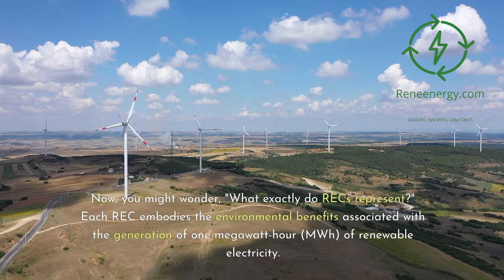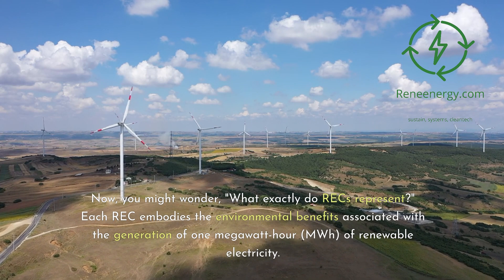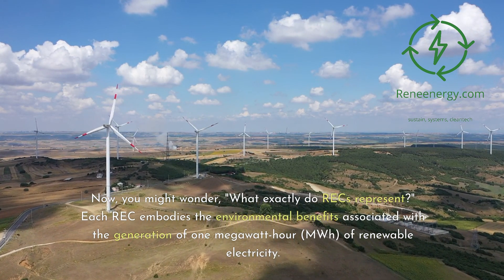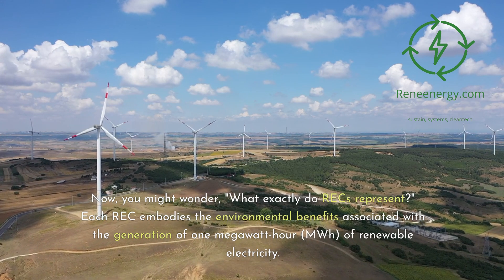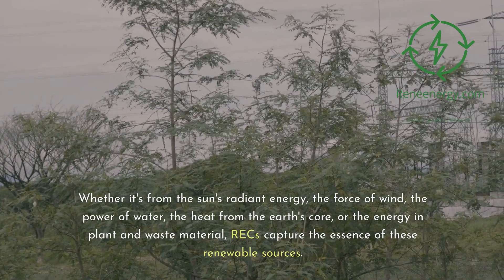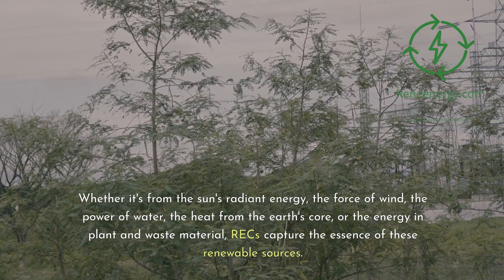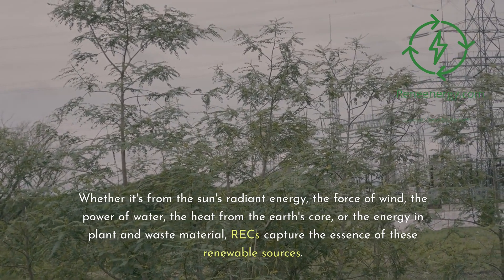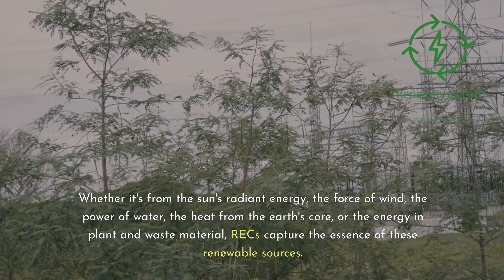What exactly do RECs represent? Each REC embodies the environmental benefits associated with the generation of one megawatt-hour (MWH) of renewable electricity. Whether it's from the sun's radiant energy, the force of wind, the power of water, the heat from the Earth's core, or the energy in plant and waste material, RECs capture the essence of these renewable sources.